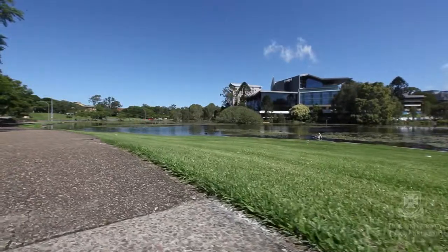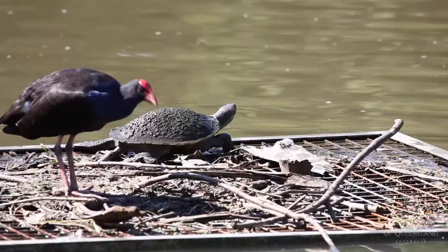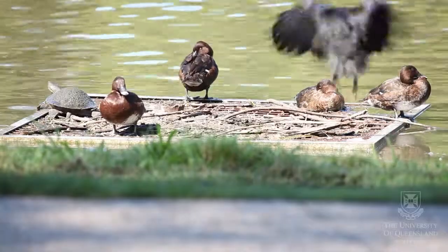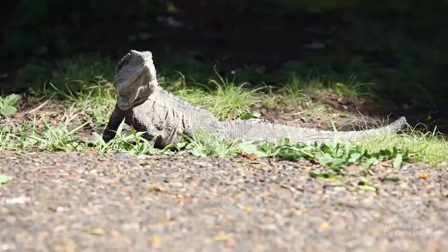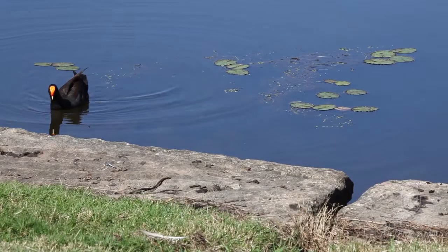There's a lot of unique biodiversity around the lakes precinct. Some of them are endemic to the Brisbane region, like the Brisbane River Turtle. You can sit beside the lake and one will eventually swim past you with its algae-covered back, and nearby you'll also find some water dragons and some purple swamp hens all interacting.